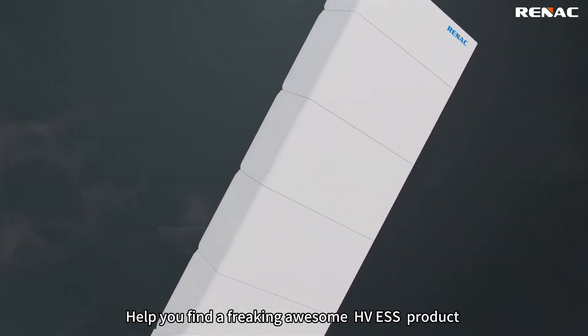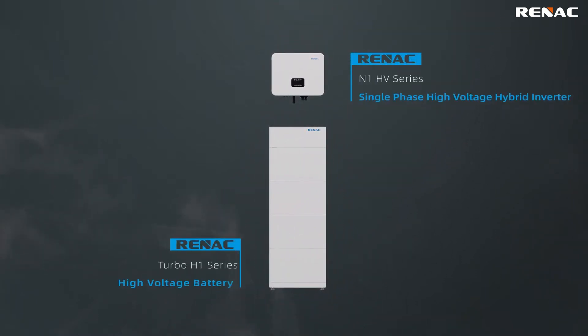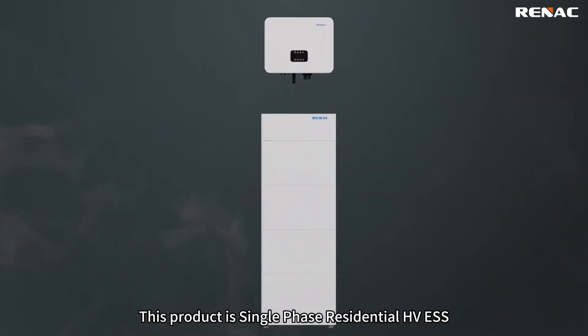Help you find a freaking awesome HVESS product with sales increasing three times every year. This product is single-phase residential HVESS.